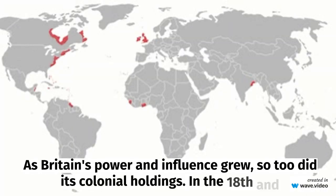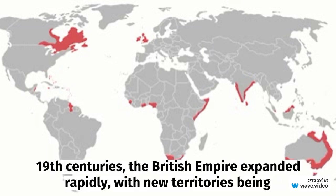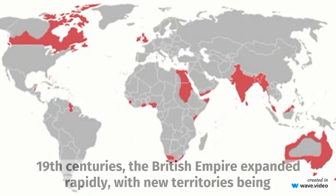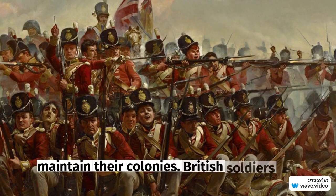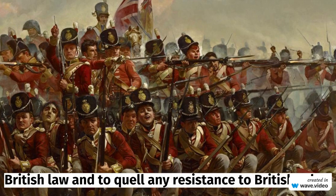As Britain's power and influence grew, so too did its colonial holdings. In the 18th and 19th centuries, the British Empire expanded rapidly, with new territories added to the empire on a regular basis. During this period, the British relied heavily on military force to establish and maintain their colonies. British soldiers and officials were sent to these colonies to enforce British law and to quell any resistance to British rule.